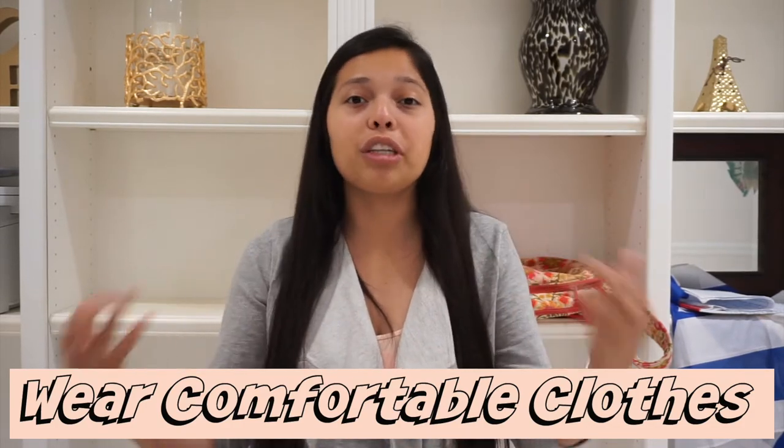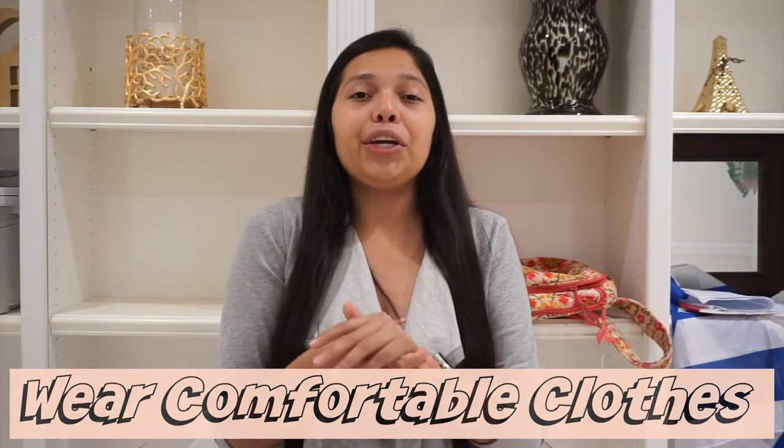Tip number one is definitely wear comfortable clothes. I really recommend pajamas, sweat pants, or loose clothes, because your body is going to feel very drained and very tired from doing dialysis. You don't want to be in tight clothes and make yourself feel even more uncomfortable. If you're coming from work or have to go somewhere after dialysis, pack a bag with your clothes so you don't have to start your treatment in uncomfortable clothes.